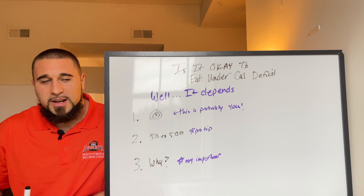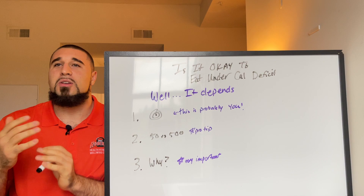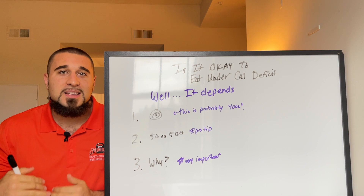Welcome to the video, welcome back to the channel. In this video we're going to be covering: is it okay to eat under your calorie deficit number? So let's say your calorie deficit is 1800 — is it okay to eat 1400, 1500, or 1600, or do you have to eat the entire calorie number you are allotted? That's what we're going to be discussing today.